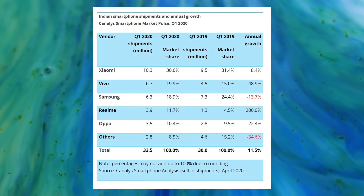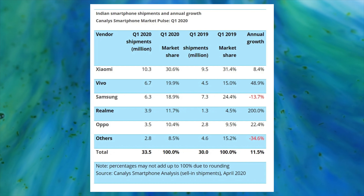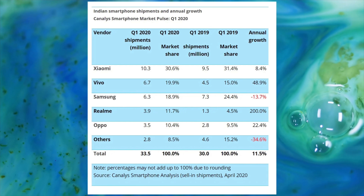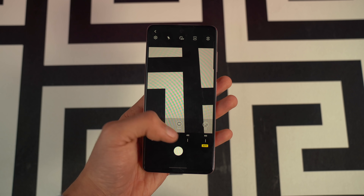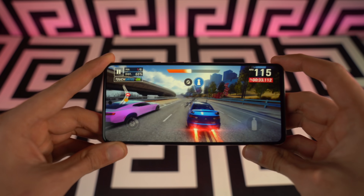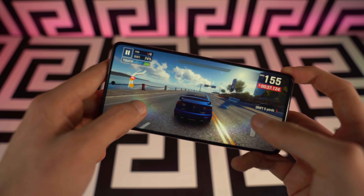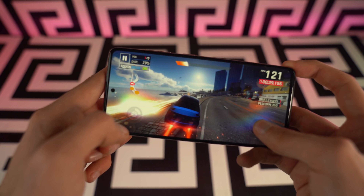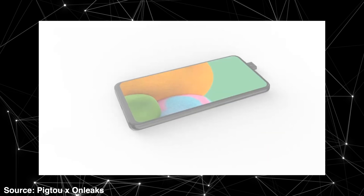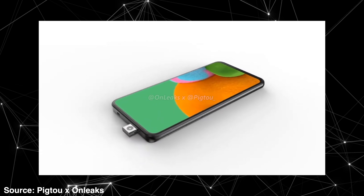Even with the Galaxy A and M series, Samsung is not able to overpower these giants. Samsung mid-range phones offer pretty much the same features as Vivo and Xiaomi but at a higher price because of the brand name. People in this price range don't really care about that and are choosing Xiaomi or Vivo more, which is why those brands have more sales. Samsung has to bring the price to an even sweeter level for better sales.